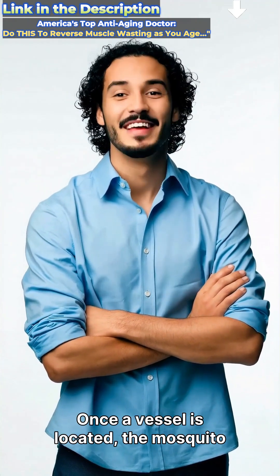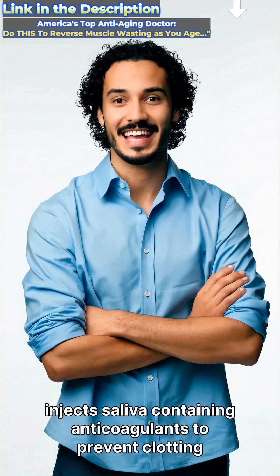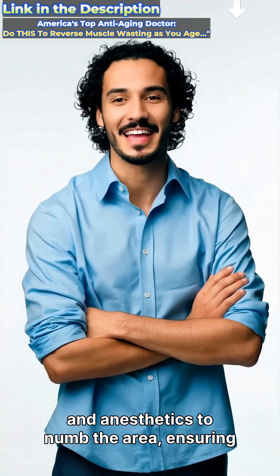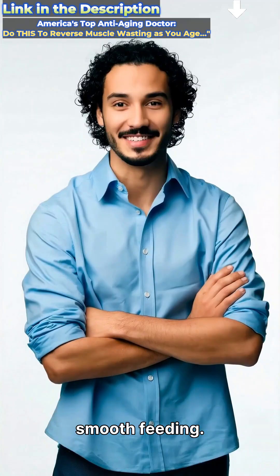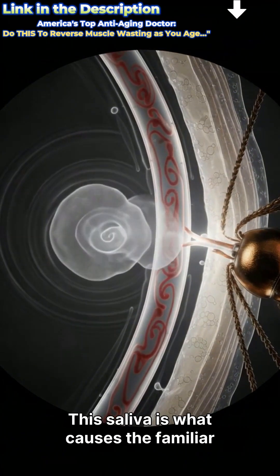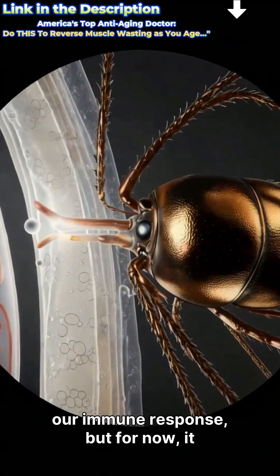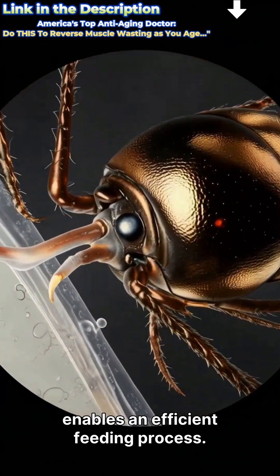Once a vessel is located, the mosquito injects saliva containing anticoagulants to prevent clotting and anesthetics to numb the area, ensuring smooth feeding. This saliva is what causes the familiar itchy reaction we feel later due to our immune response, but for now, it enables an efficient feeding process.